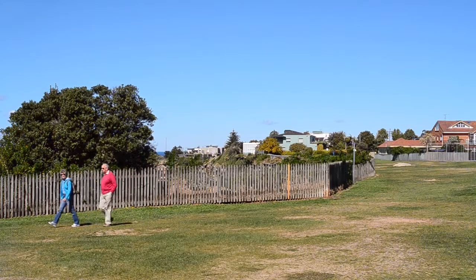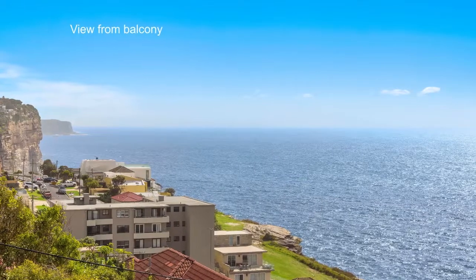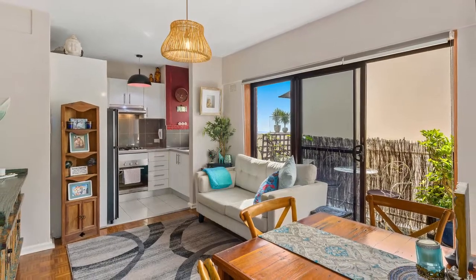Situated moments from Rose Bay North Shopping Village and only metres to the famous Coastal Walk, it offers a lovely lifestyle as is while leaving potential to improve for the future. This is the perfect entry to this prestigious address.